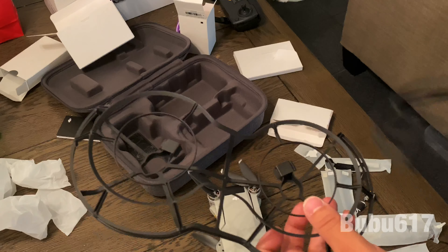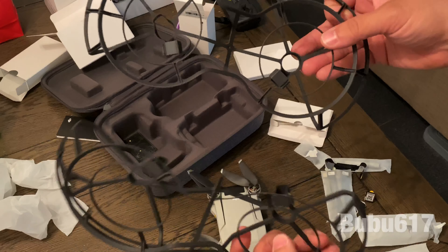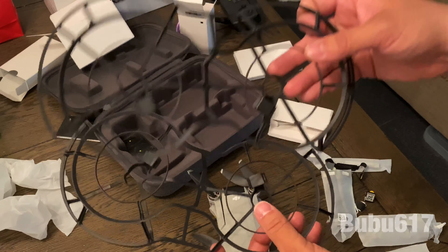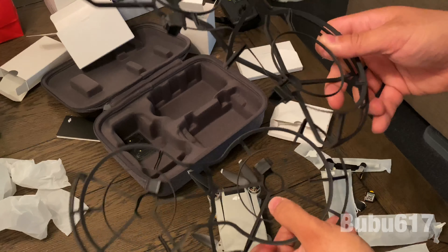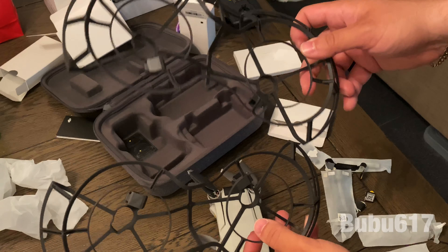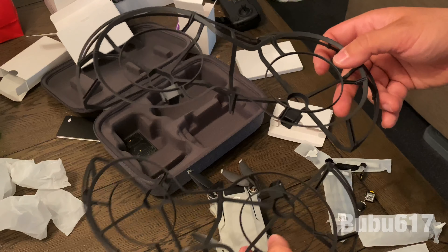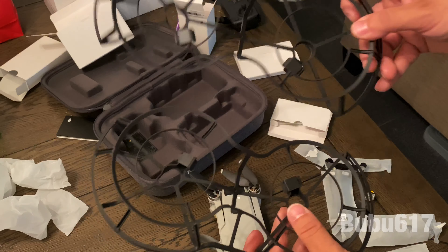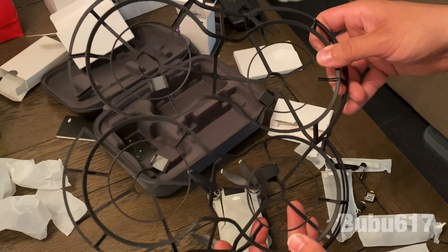The $500 kit also comes with this cage that goes around the drone itself in case it falls or hits something. This is great for a newbie like myself — I've never flown a drone before, so I have no idea what I'm doing and will most likely hit it against something. Even though it has stabilizers to help, having the cage is definitely worth it.